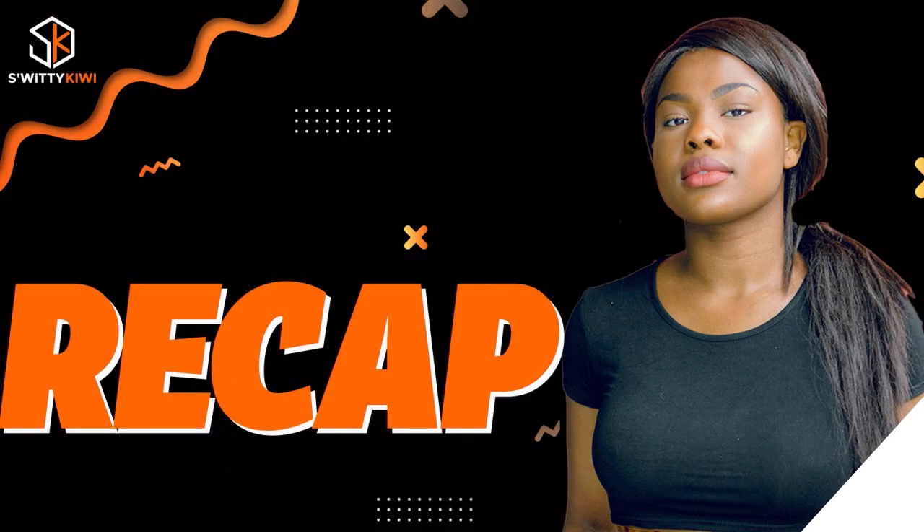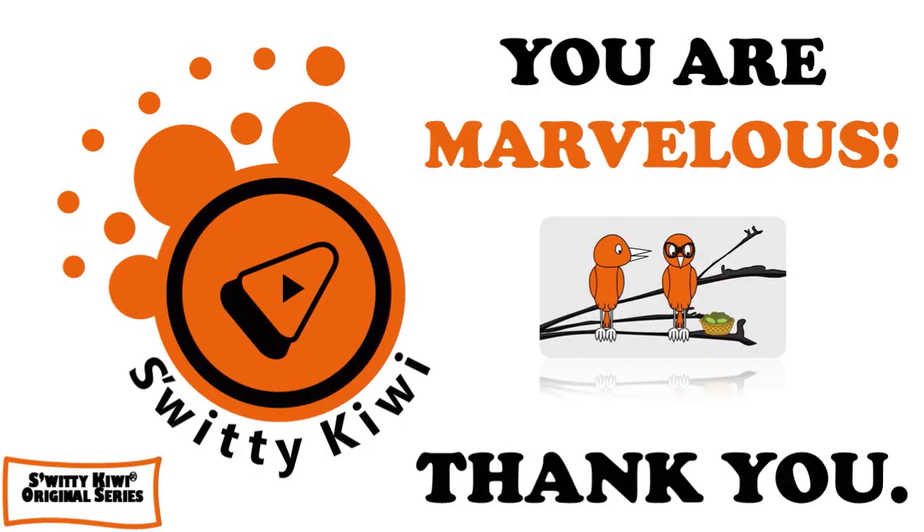Thank you so much for your attention, I really appreciate it. In today's conversation I was talking to you about M&T credit cards — the four types of cards M&T has — and gave you a review and a bonus. Thank you, God bless you, and until next time, stay marvelous.